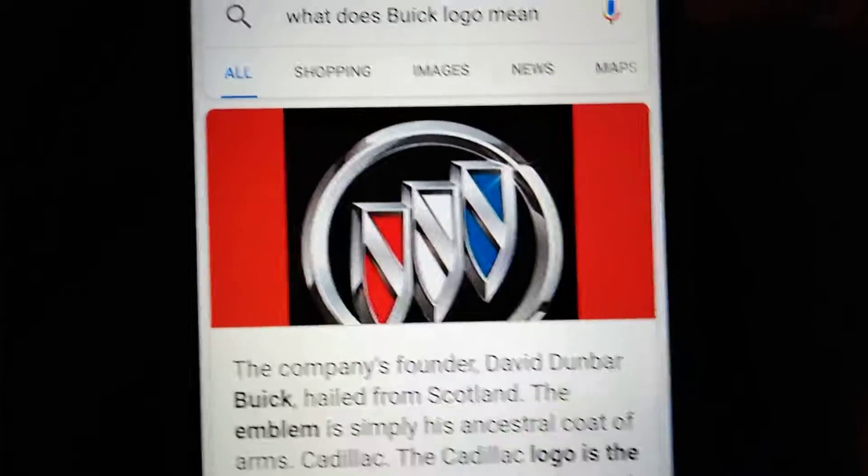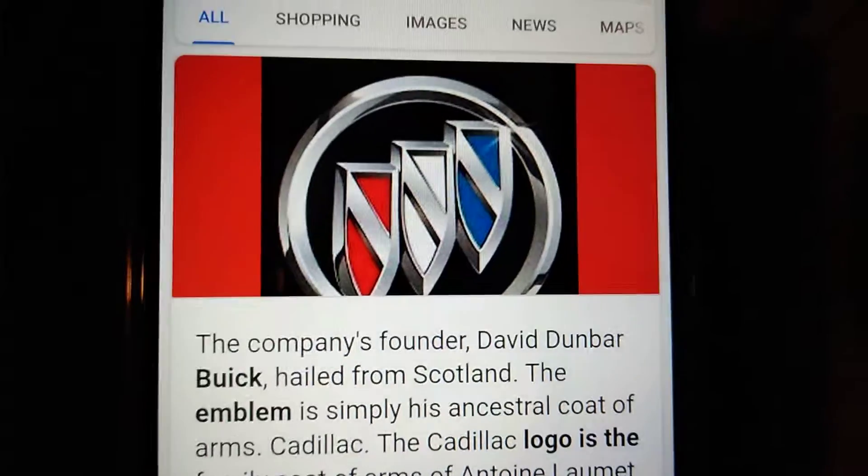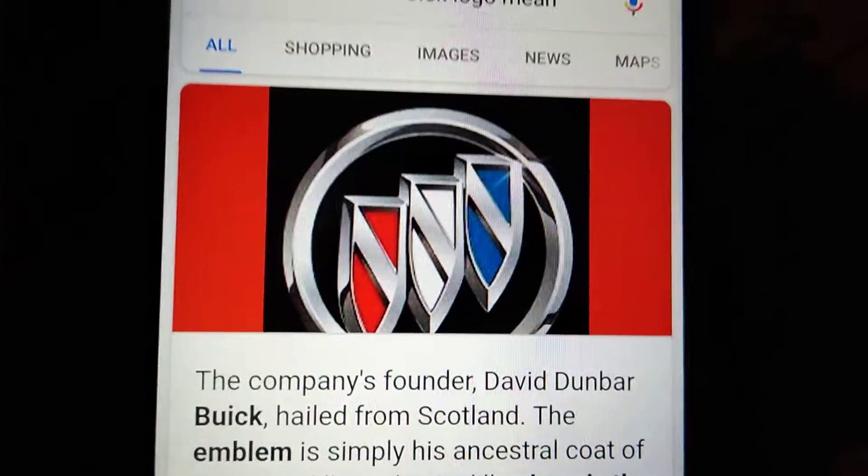Right here is the Buick logo. The company's founder, David Dunbar Buick, hailed from Scotland. The emblem is simply his ancestral coat of arms.